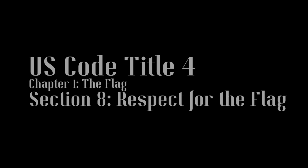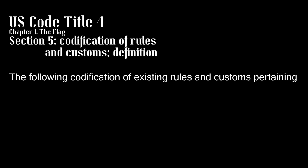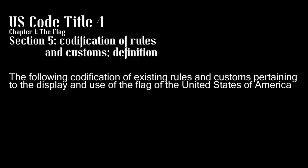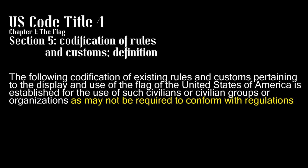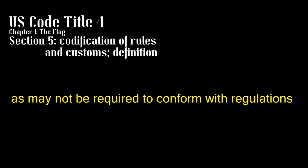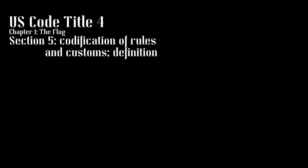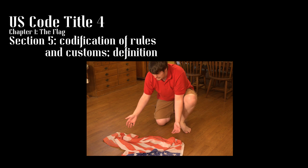With all this being said, there is one more section of flag code that is important to lay out before we continue. Section 5, Codification of Rules and Customs, Definition: "The following codification of existing rules and customs pertaining to the display and use of the flag of the United States of America is established for the use of such civilians or civilian groups or organizations, as may not be required to conform with regulations promulgated by one or more executive departments of the government of the United States." This one simple clause makes the flag code into nothing more than a series of suggestions to be followed rather than punishable law, meaning that everything laid out by sections 6 through 10 are not so much laws as they are, well, codes. You can find all kinds of American flag-based apparel on the internet, and laying a flag on the ground is not punitive so much as it is a sign of general disrespect.